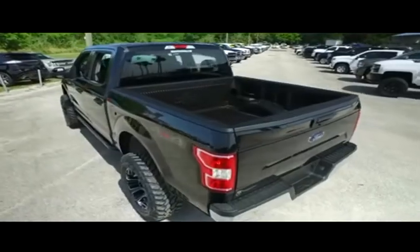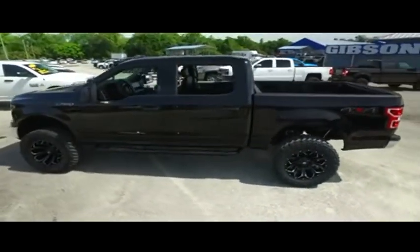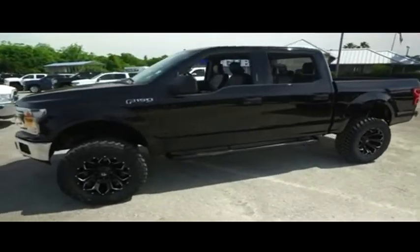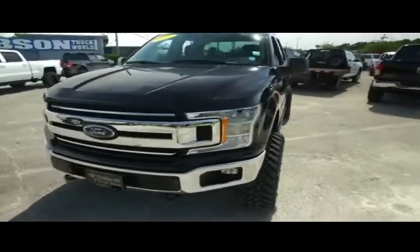You got backup camera, alarm — this truck is simply on fire, hooking you up with a little style and profile. To be the man, you simply got to beat the man, and nobody — and I mean nobody — except Gibson Truck World, trucking action to the max. We have the best like-new used trucks on the planet.